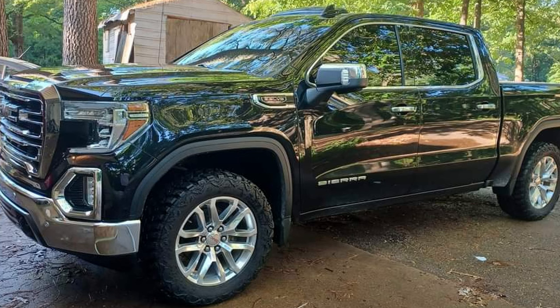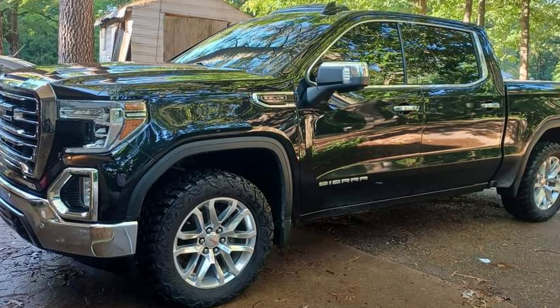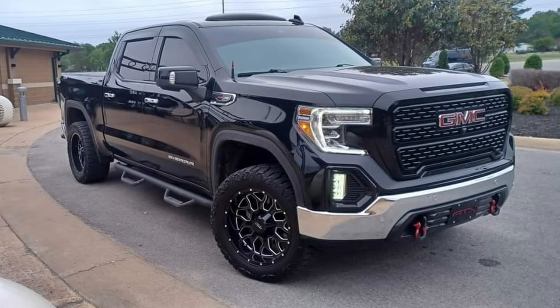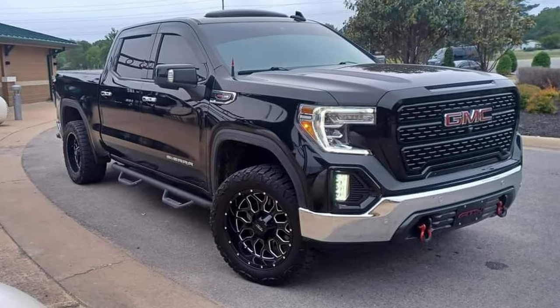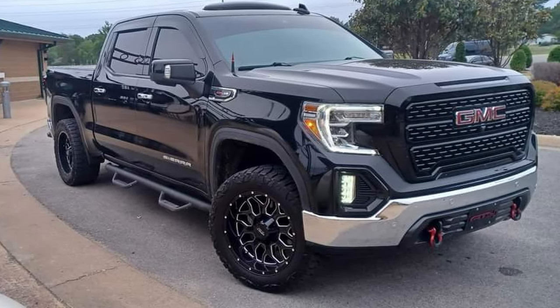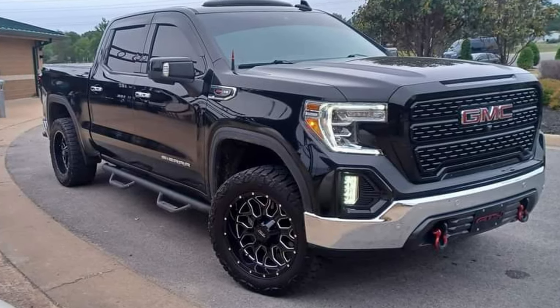Now we have some before-and-afters from Justin Linderman. He's got a 2022 GMC Sierra SLT, had it for a little over a year with big plans for it. He put a 3.5-inch lift on it, some new wheels, tires, running boards, and a bed cover. He hit a deer so insurance paid for the grille. And he plans on doing an aftermarket bumper with a winch — which I'm also thinking about doing myself.